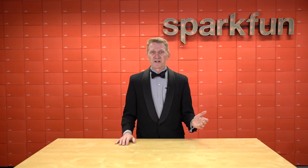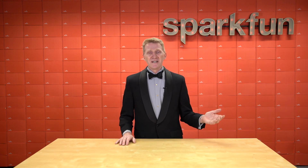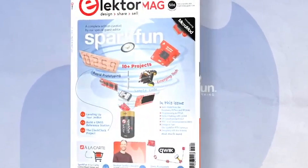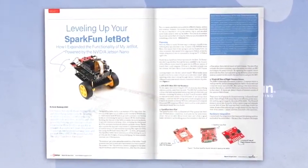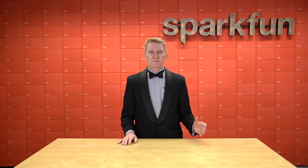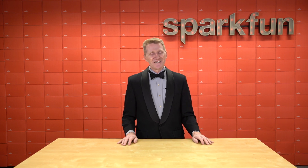In what seems like a lifetime ago, but it was just the beginning of this year, we paired up with the folks over at Elektor to publish a SparkFun-centric Elektor magazine. Now, Elektor has been around since 1961, and it was great to be working with them and helping them celebrate 60 years. That's crazy.